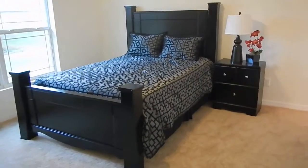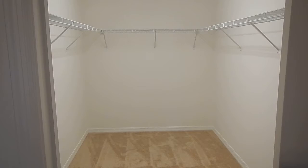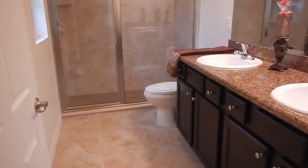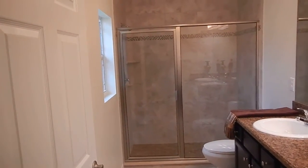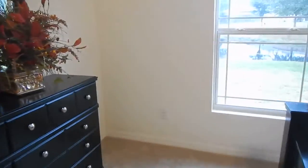That bed is a queen-size in here — you could easily get a king in here. This is the master, and that closet is big enough that you could put another kid in there. Very large walk-in closet. Nice master bath with a double vanity, really nice shower enclosure, and then we're going to end here with the view.